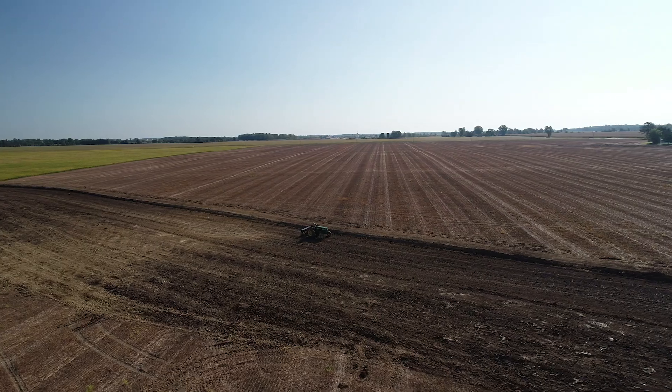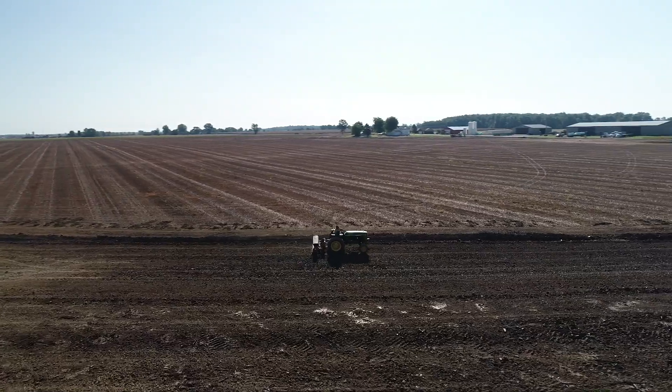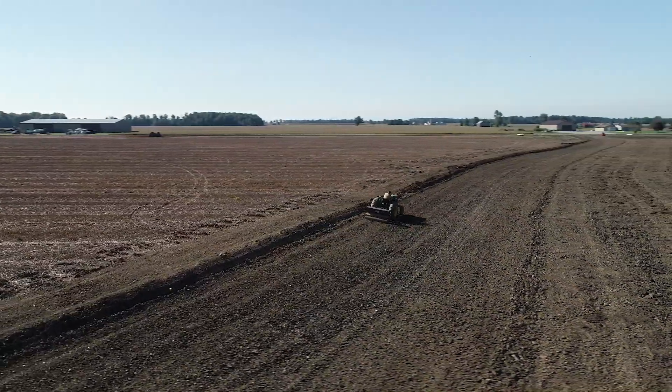Erosion happens anytime the flow of wind or water is strong enough to physically move the soil. Minimizing erosion on the farm not only ensures valuable topsoil stays in the field where it belongs, but also improves water quality by preventing nutrient runoff and sedimentation. There can be many areas on a farm that are at high risk for erosion.